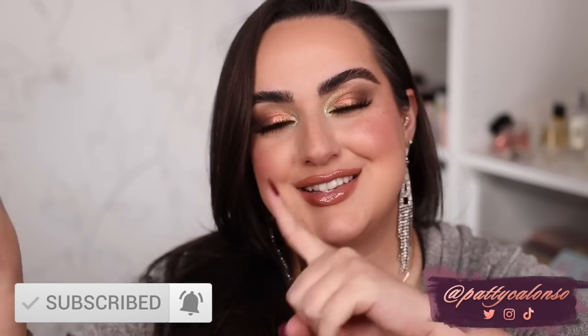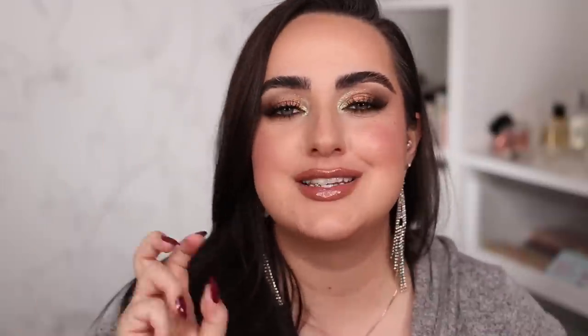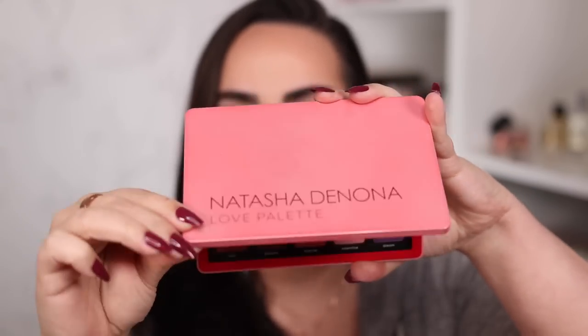If you're new to my channel and you like this type of content, I love making it, so please don't forget to subscribe before you leave. With that said, let's get started. Beginning with the worst midi palette from Natasha Denona — to me that one is the Natasha Denona Love palette.